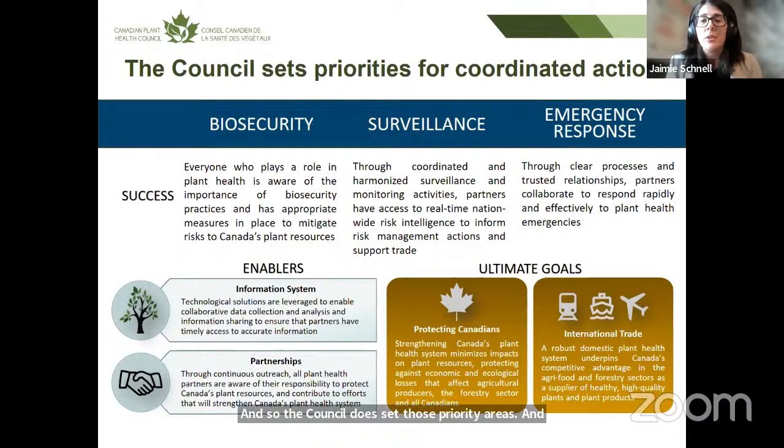Biosecurity is really about looking at on-farm actions to prevent the entry and spread of plant pests, and making sure that everyone is aware of their roles with respect to biosecurity practices. With surveillance, we're looking to coordinate and harmonize all the different surveillance and monitoring activities happening across Canada so we have that risk intelligence to inform our actions. For emergency response, it's about multi-partner action — making sure we have clear processes and trusted relationships so partners can work together for rapid and effective responses to a plant health emergency.